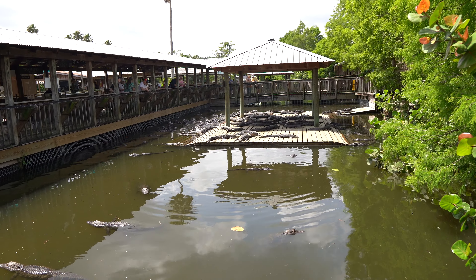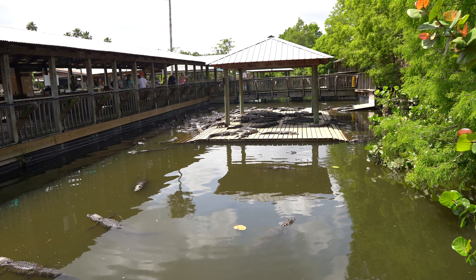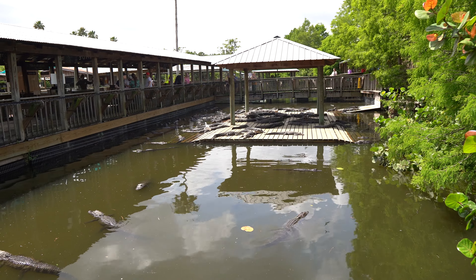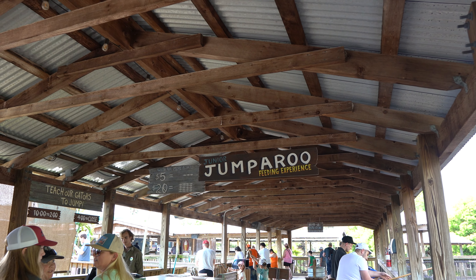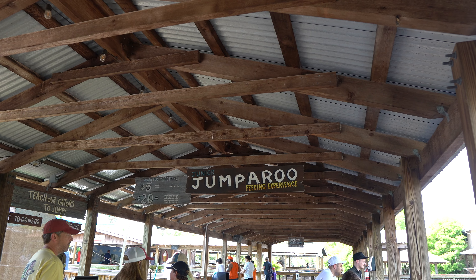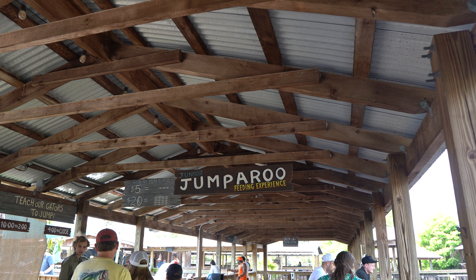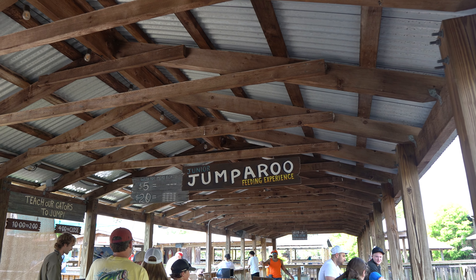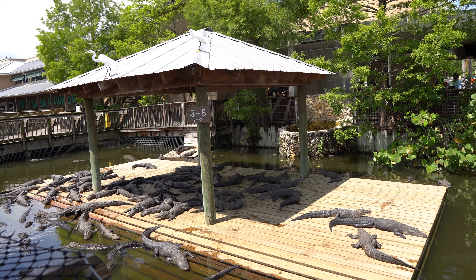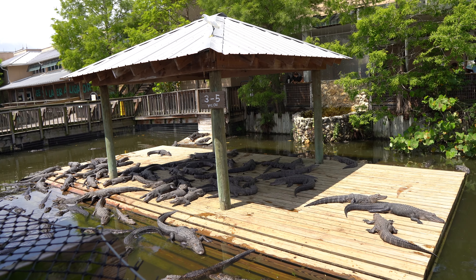There's a whole bunch on the dock over there. It looks like they have something where you can teach your gators how to jump — you hold fish over and they jump up. Oh my god, look at them all move. They look cute but they're not because they're deadly. That feeding experience is called the Junior Jumper roof eating experience. It's five dollars for three fish, twenty dollars for twenty fish — that's a good deal. And that's for the two to four year old gators. They have little signs showing where the different age groups are, like these are all three to five year olds, just laying here sunbathing.